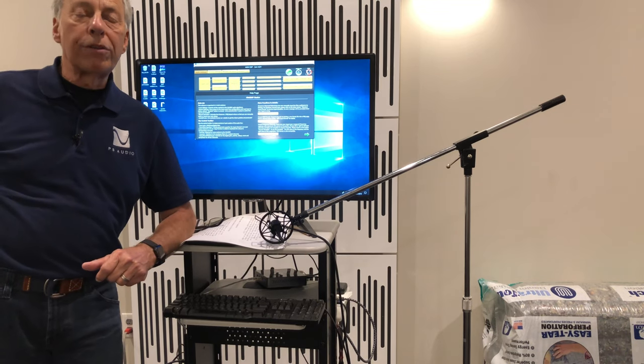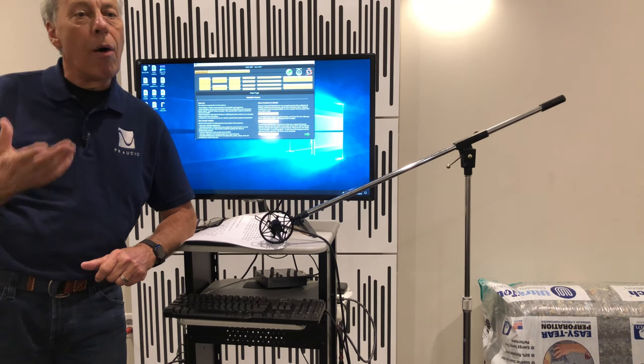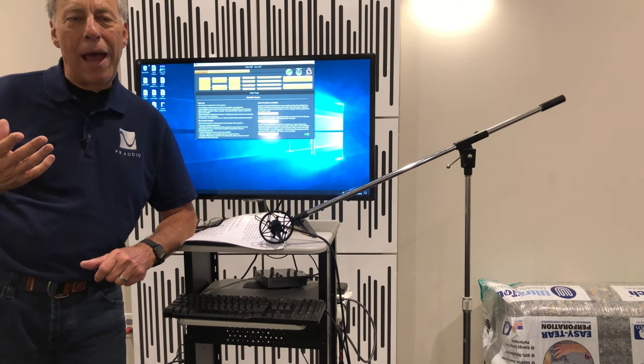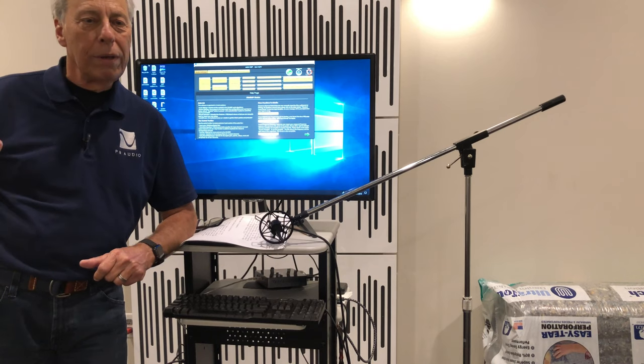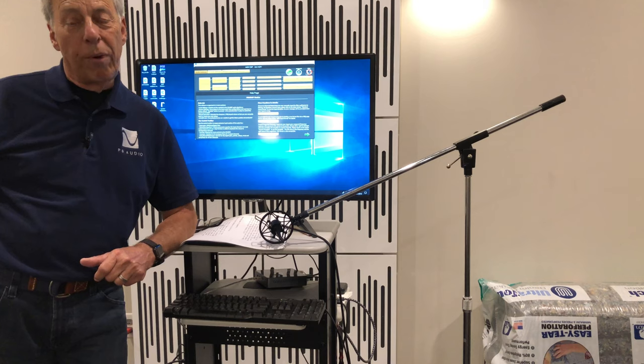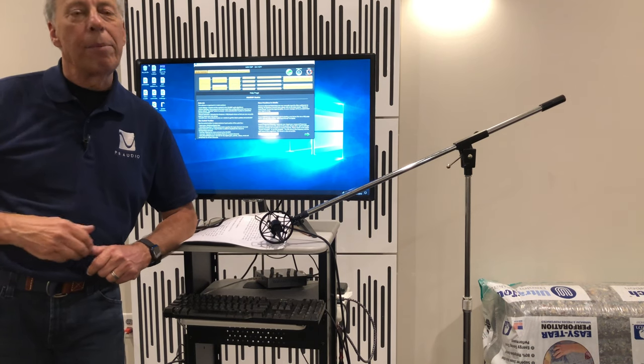We're in the process of building a new server — it'll be the Octave server. As a company, we have to pay attention to what people's belief systems are, true or not. So ours will probably have a solid state drive just to make everybody happy.